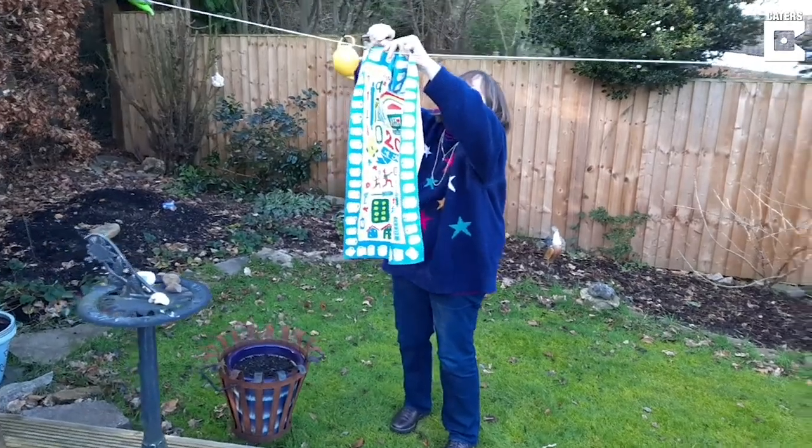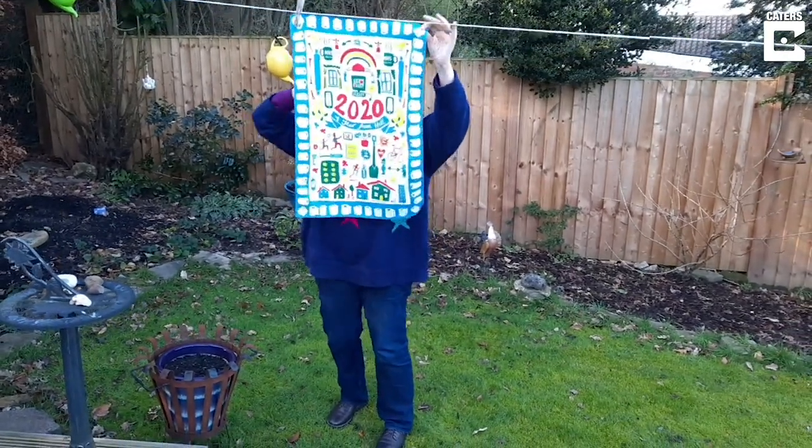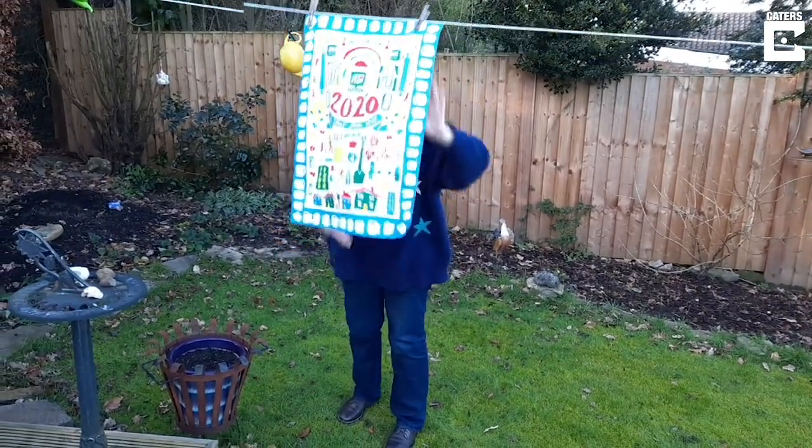I had bought them for my mother earlier, but I thought they were only for Christmas. And as you get more, then you want more.